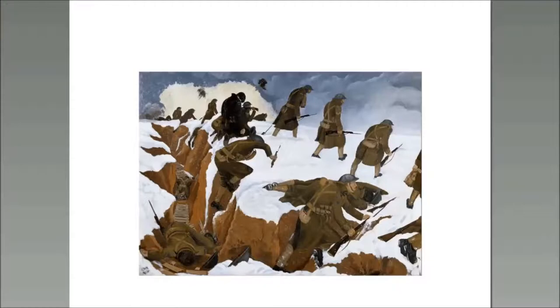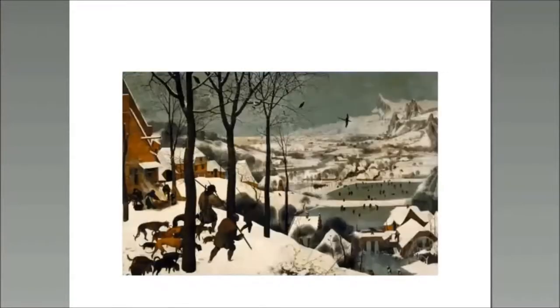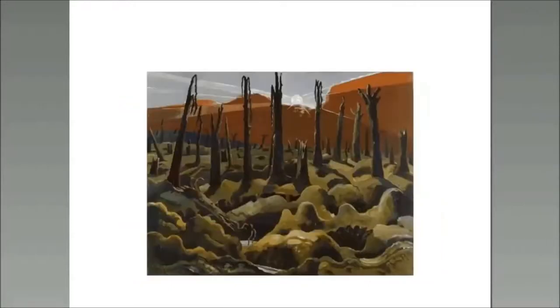It's a strong painting. John Nash himself was someone who had two years' experience, not going as an official war artist, and ironically had more experience than his brother Paul. The Bruegel painting being referenced here is from 1565.